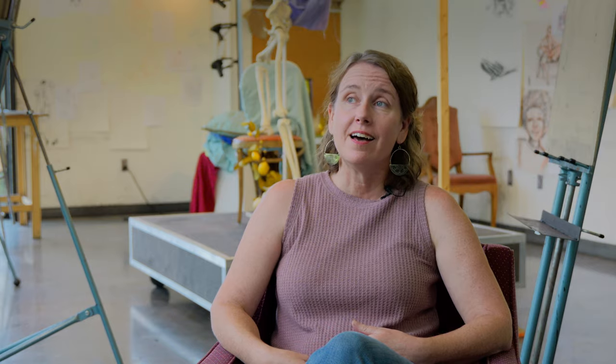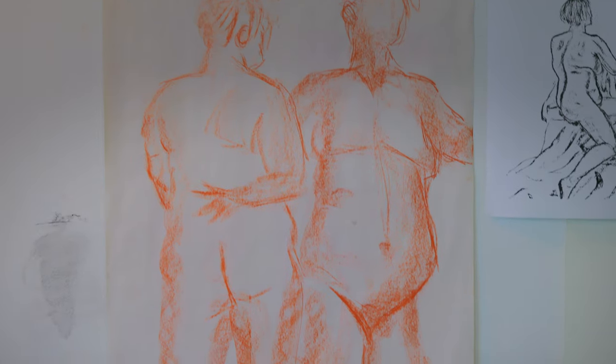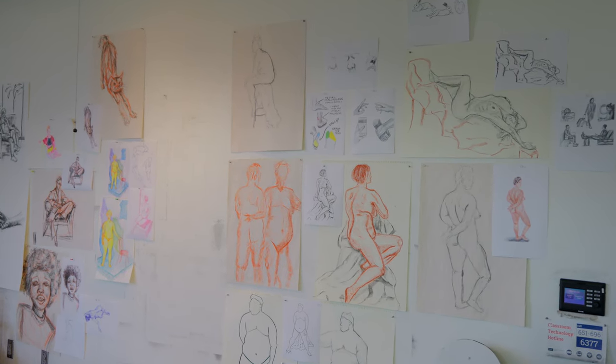I hope that they gain a lot of confidence in their drawing skills, that they feel like they can go out in the world and draw people really freely. And I hope that they've been able to think a little bit more deeply about representation in the context of figurative art, and why that type of representation is really important even at the very foundational level.